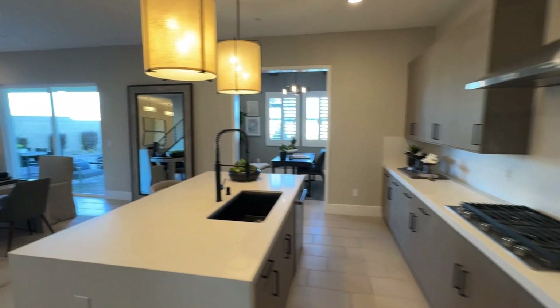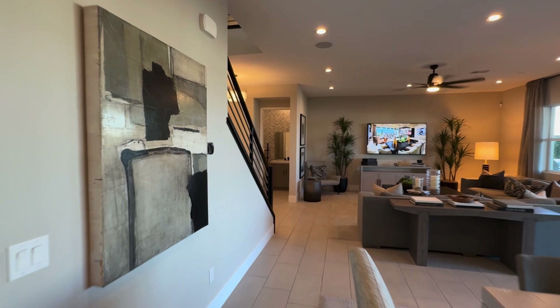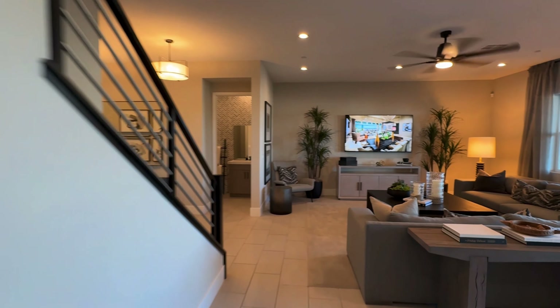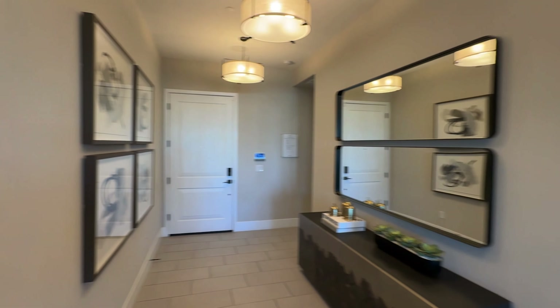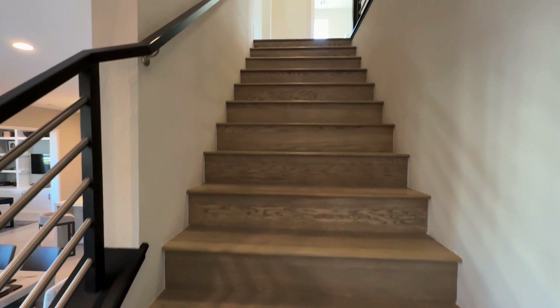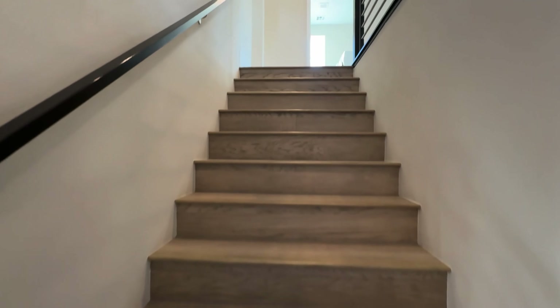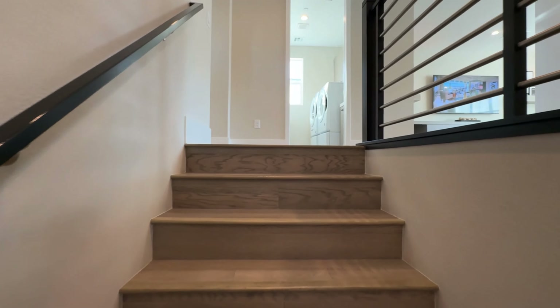If I have time, I'll go film some of their standing inventory to show you exactly what you get for the price. This model offers five to six bedrooms, four to five full bathrooms, a half bath, a three-car garage, and three thousand two hundred and seventy-two square feet.